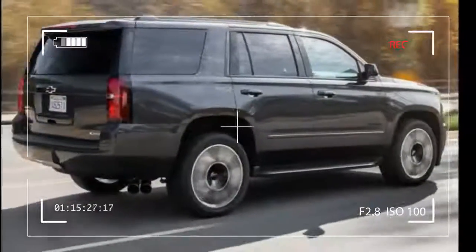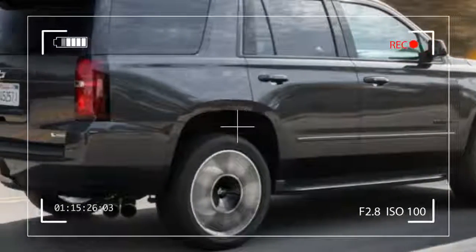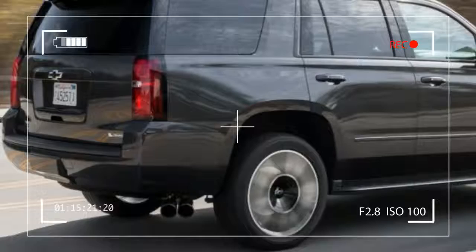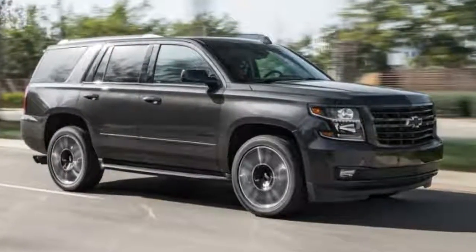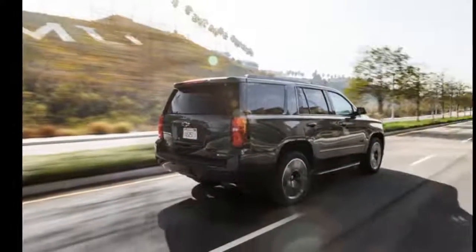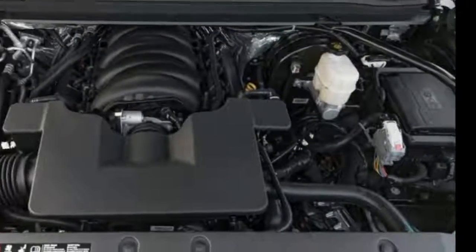For cargo, you can cram 15.3 cubic feet of luggage behind the third row. Fold that flat, and 51.7 cubic feet will fit behind the second row. Moving an armoire? Flop down the second row too, and you'll have access to 94.7 cubic feet of cargo space behind the front row.